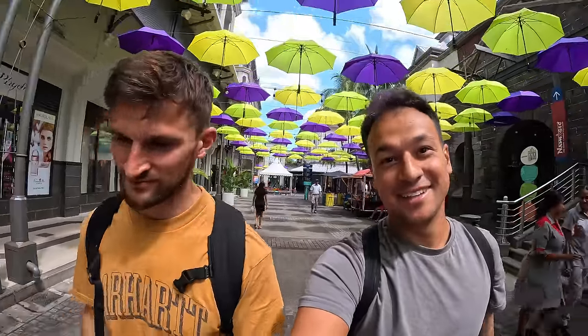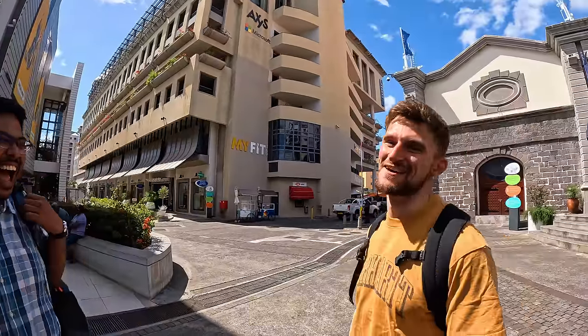The Port Louis street food tour is actually the most vegetarian, vegan, and fish-free friendly tour. Most of the Mauritian street food is really vegetarian, but you can walk around and find some good options if you're a meat lover - you will find your place as well in the Mauritian street food tour. There better be some meat!